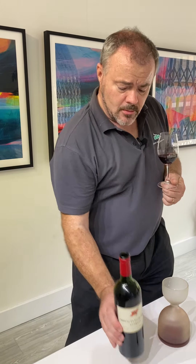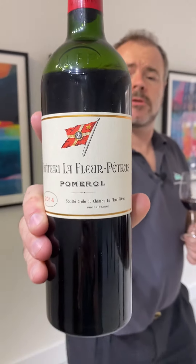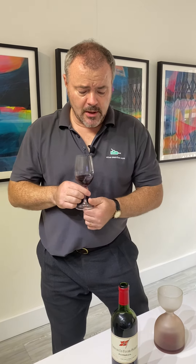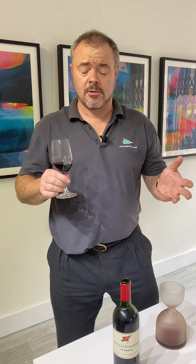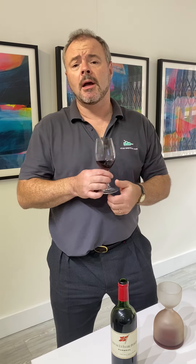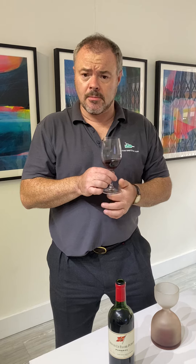From Pomerol I've got a bit of a treat here — that's Chateau La Fleur Petrus. Petrus is a well-known name, and not surprisingly La Fleur Petrus is a near neighbor of Petrus, as well as a neighbor of Chateau La Fleur. It sits pretty much right in the heart of Pomerol, on the edge of the Montagne de Pomerol.